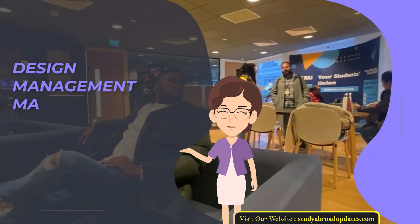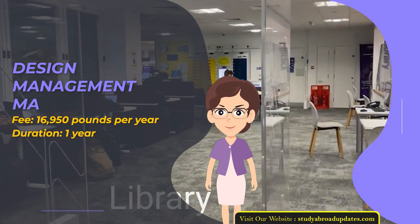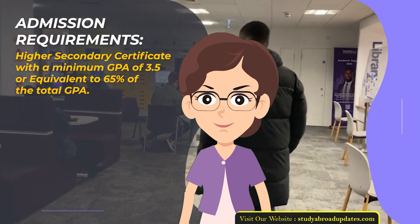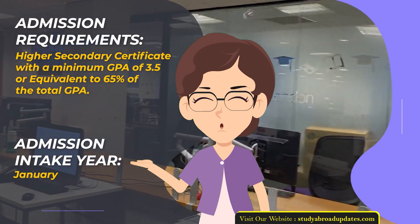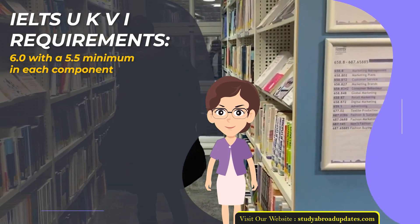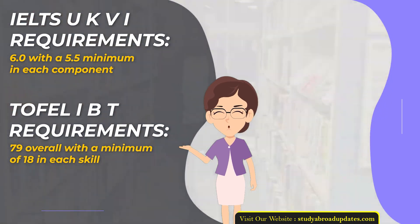Design Management MA. Fee: £16,950 per year. Duration: 1 year. Admission Requirements: Higher Secondary Certificate with a minimum GPA of 3.5 or equivalent to 65% of the total GPA. Admission Intake Year: January. IELTS UKVI Requirements: 6.0 with a 5.5 minimum in each component. TOEFL IBT Requirements: 79 overall with a minimum of 18 in each skill.